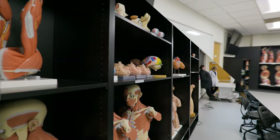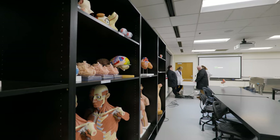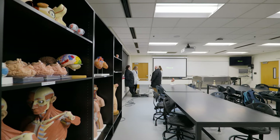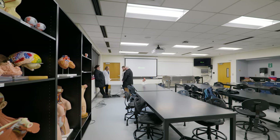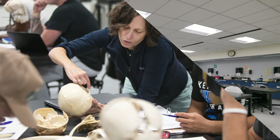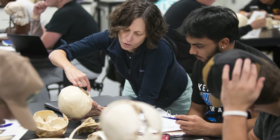Hi, welcome. I'm Michelle Kreitz, professor in the biology department. Welcome to our new lab space. This is our lab space where we teach human anatomy and physiology. We also teach comparative anatomy in this space and we teach an independent cadaver dissection course. This lab space gets used by a lot of students on campus.